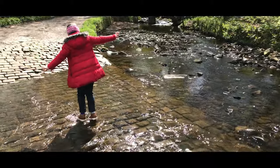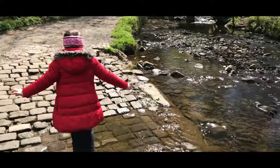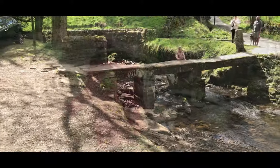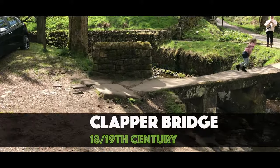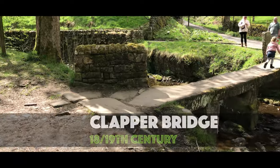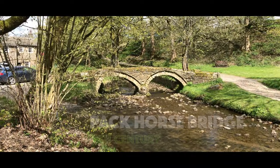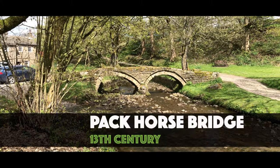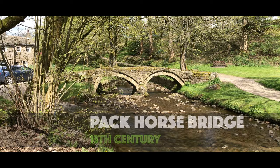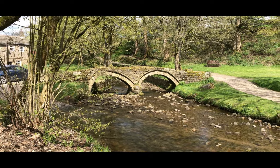Waikola was apparently known as the Valley of the Seven Bridges, and you can see two of these in this video: the several-hundred-year-old Clapper Bridge, and the 13th century Pack Horse Bridge. The Pack Horse Bridge appears in the 1970 film The Railway Children, where actress Jenny Agata's character sits on it briefly.